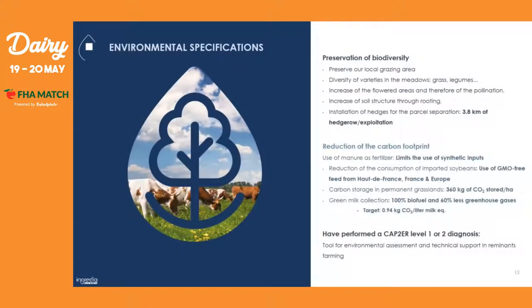Moving on to our environmental specifications: we do a lot of things to preserve our biodiversity. The main ones are to preserve our local grazing area, diversify varieties in the meadows like grasses and legumes, increase the flowering areas and therefore their pollination, increase the soil structure through rooting, and sow hedges for parcel separation.